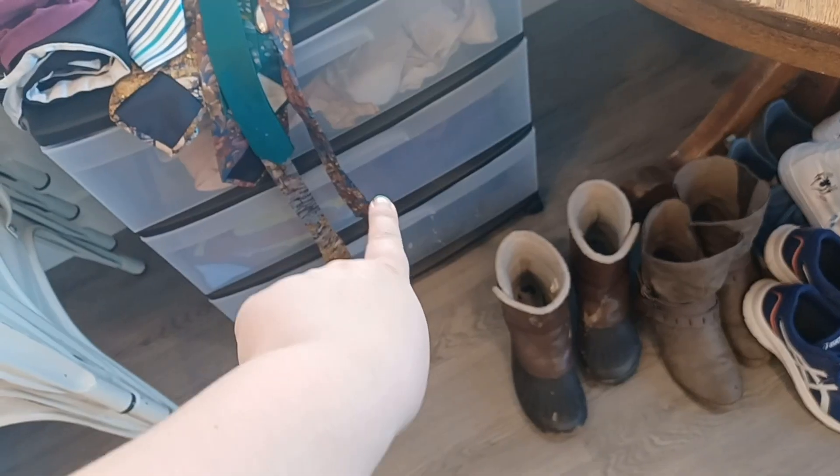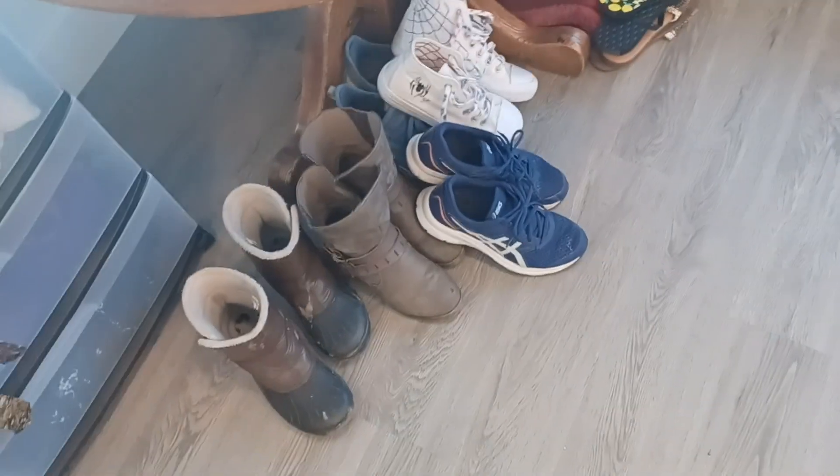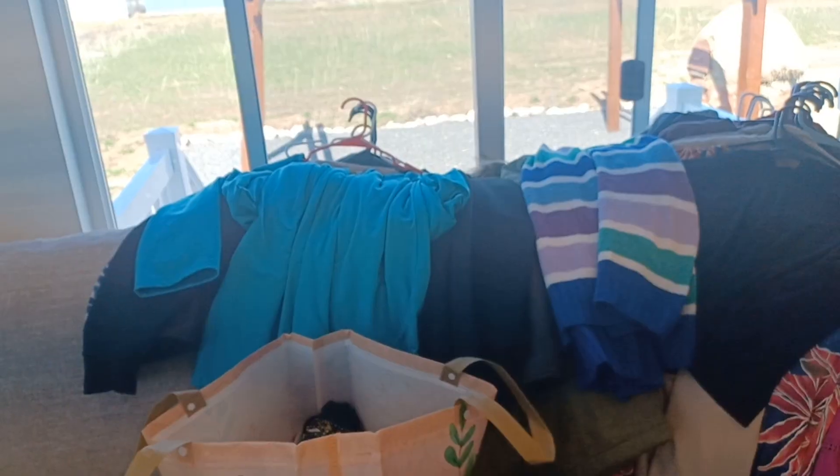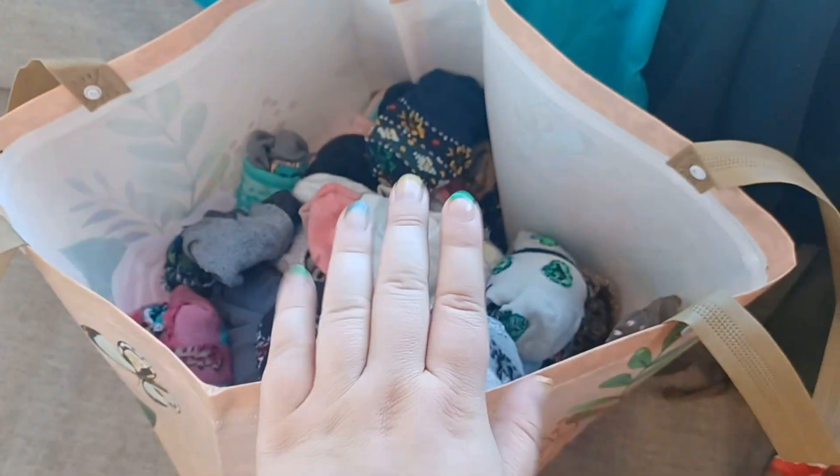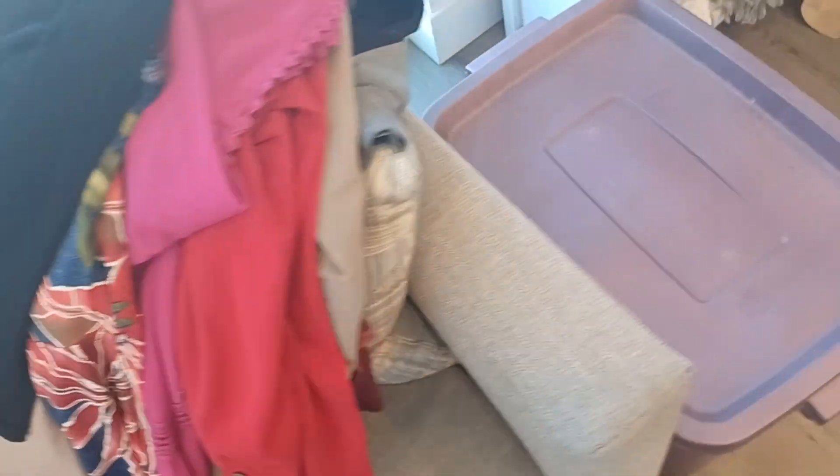Over here I've got my drawers — shirts, pants, pajamas. I've got shoes and stuff down here, a swim bag, all the hangy-up items, a plethora of socks, including some that I have turned into fingerless gloves, and the costume box.